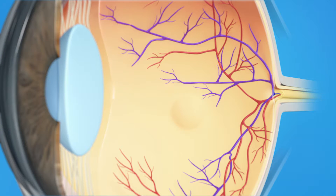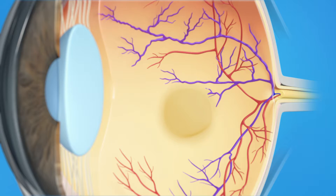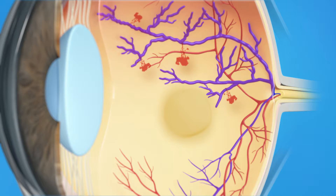With Branch Retinal Vein Occlusion, the small veins in your retina are blocked. This blockage could be caused by a blood clot, narrowed blood vessels, or pressure from a thickened artery crossing over the vein. This blockage leads to blood and fluid leaking on the retina and swelling of the macula. As a result, you may have vision loss or blurring.